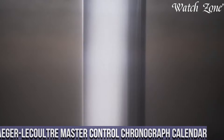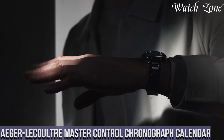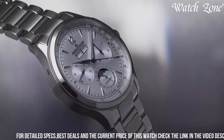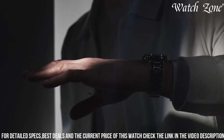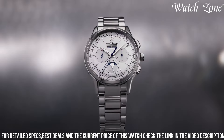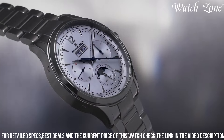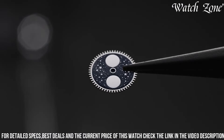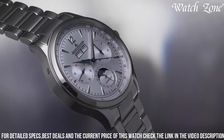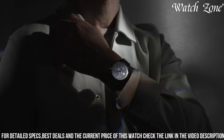Number 3. Jaeger-LeCoultre Master Control Chronograph Calendar, a timepiece that seamlessly combines precision, functionality, and elegance. This exquisite watch features a silver dial with a sunray finish, adorned with polished hour markers and hands, exuding a refined and sophisticated look. The chronograph function allows you to measure elapsed time with precision, while the calendar complication displays the day, date, and month, ensuring you stay organized and on schedule. The stainless steel case and bracelet provide durability and comfort, making it suitable for everyday wear. Powered by a precise automatic movement, this watch offers reliable timekeeping and a power reserve of up to 65 hours. With its timeless design and practical complications, the Jaeger-LeCoultre Master Control Chronograph Calendar is a true embodiment of horological excellence.